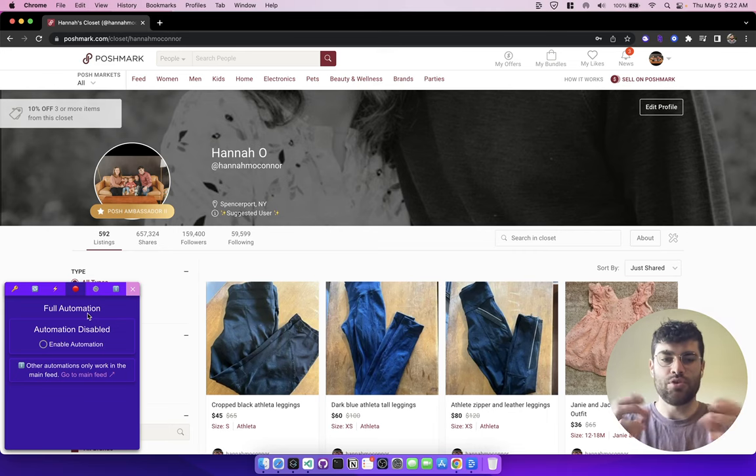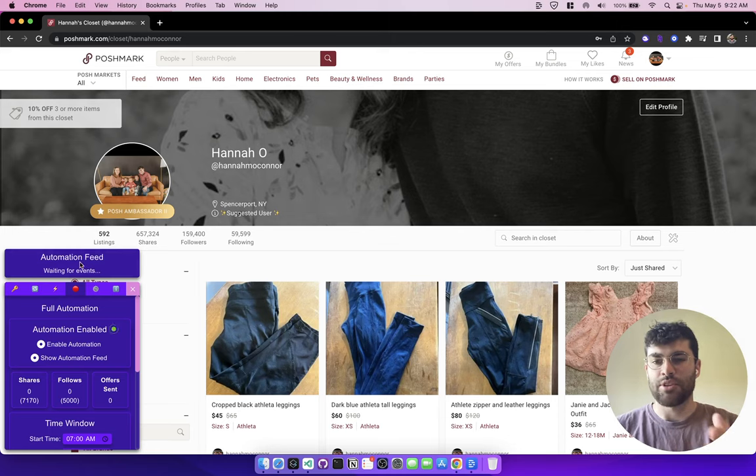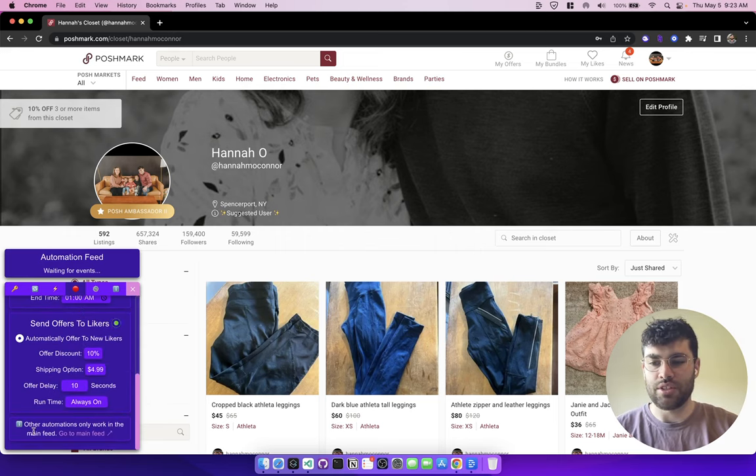So I have removed those automations from any page that is not the main feed. Now the only automation that works on any page is offering to likers. If I go here and hit enable automation, you'll see an automation feed pop up. This will populate anytime there's any kind of action that happens, whether it's offering to likers, sharing, or anything like that. On the closet page, all it's going to be is offer to likers. Right now I'm not getting any likes, so I don't have any events.